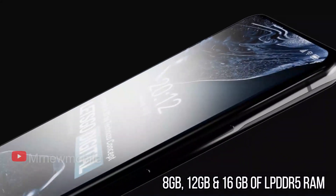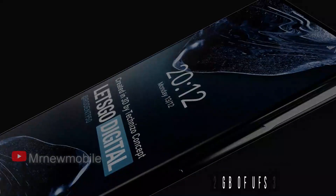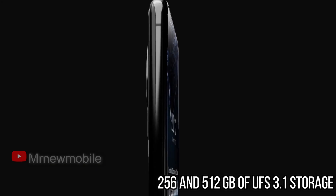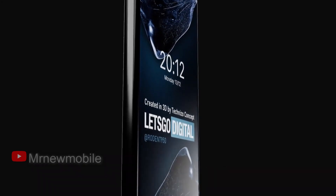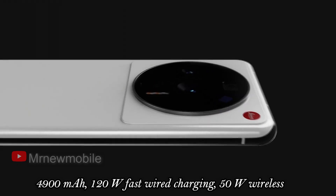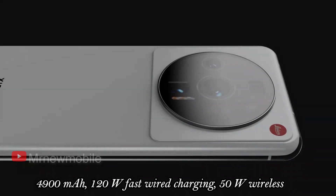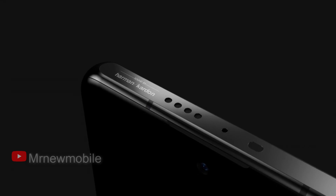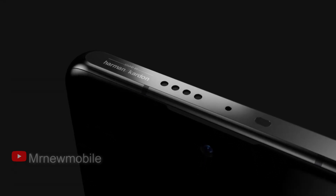The device will offer 8GB, 12GB, and 16GB of LPDDR5 RAM along with 256GB and 512GB of UFS 3.1 storage. The battery capacity will be 4900mAh and will support 120W fast wired charging as well as 50W wireless charging. The smartphone will also be equipped with an in-display fingerprint scanner, infrared port, stereo speakers, a linear vibration motor, and IP68 water protection.